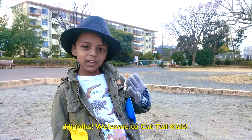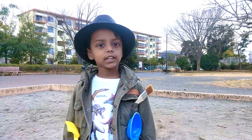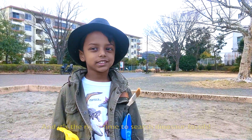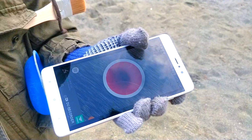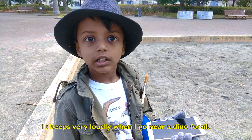Hi folks, welcome to Catail Kids. It's a cold winter morning today and it's the right time to search for fossils. Look what I have in my hand — it's a Dino Fossil Detector. It beeps very loudly when I go near a Dino Fossil.